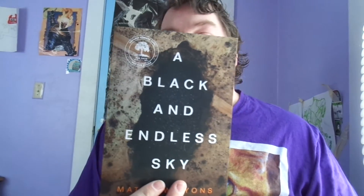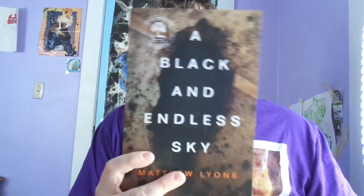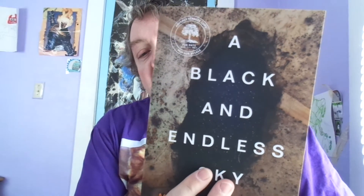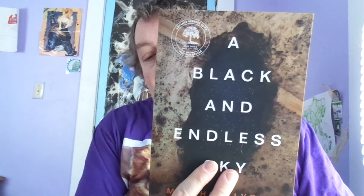Now we've got the final stack — sorry for the massive amount of books. I'm going to re-share this one even though I made a separate book mail video for it. I wanted to share it again because this is one of the underrated authors I think you should be reading if you like weird fiction. This is Matt Lyons' newest — A Black and Endless Sky — coming out March 15th of 2022. You can check out my unboxing for more details. This is my most anticipated read for 2022.